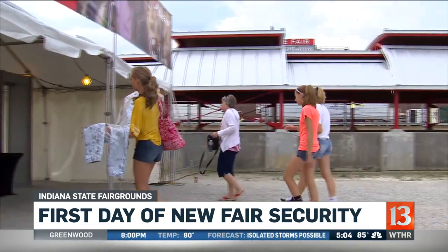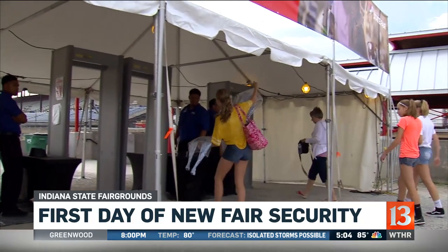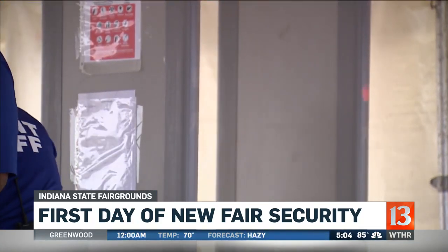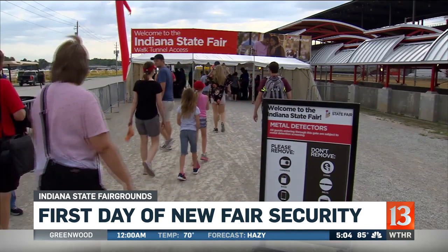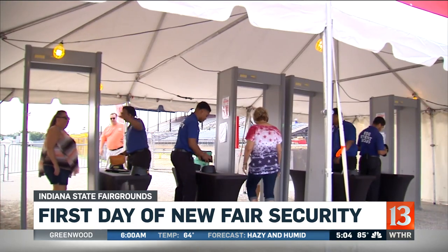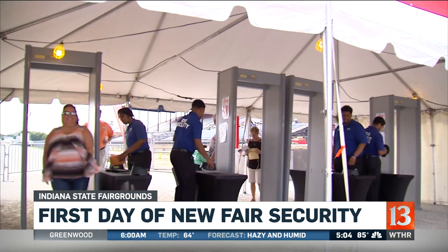The less stuff you're carrying, the faster you're going to get through here. In the past, metal detectors have been used at selected fair gates. This is the first year they're being used at all the gates. Fair officials didn't give any particular reason, except to say metal detectors are now standard operating procedure at large events.